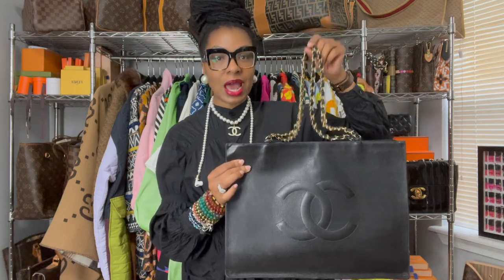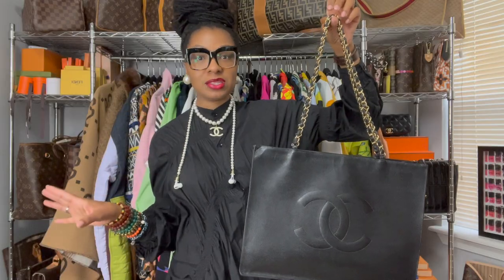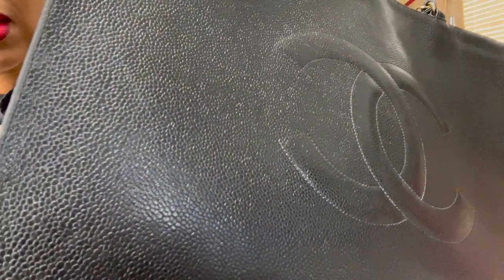I got this bag and again fell in love. However, this is not how this bag came — it does come with two different options. I'll insert photos of how it originally looked with its leather straps. The handles that came with this bag were caviar leather. Caviar leather is the pebble texture — it's raised — versus lambskin, which is very sleek and clean. I'm partial to caviar leather because I am not gentle with my bags at all.